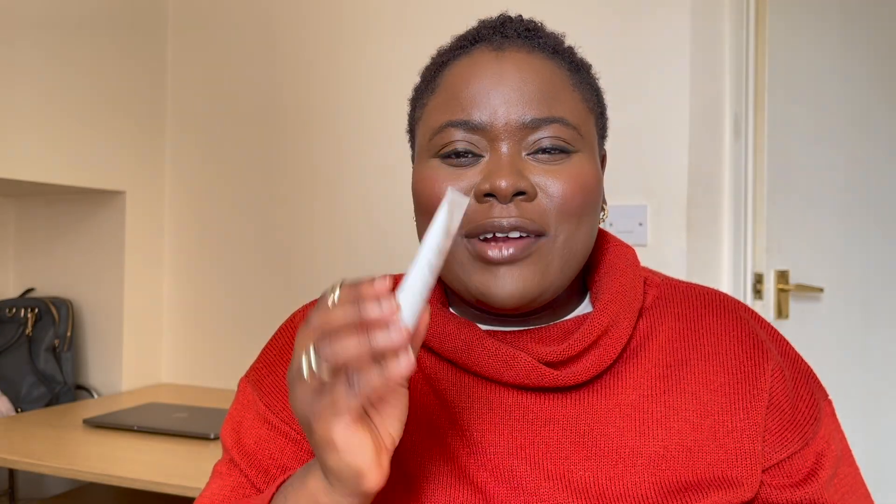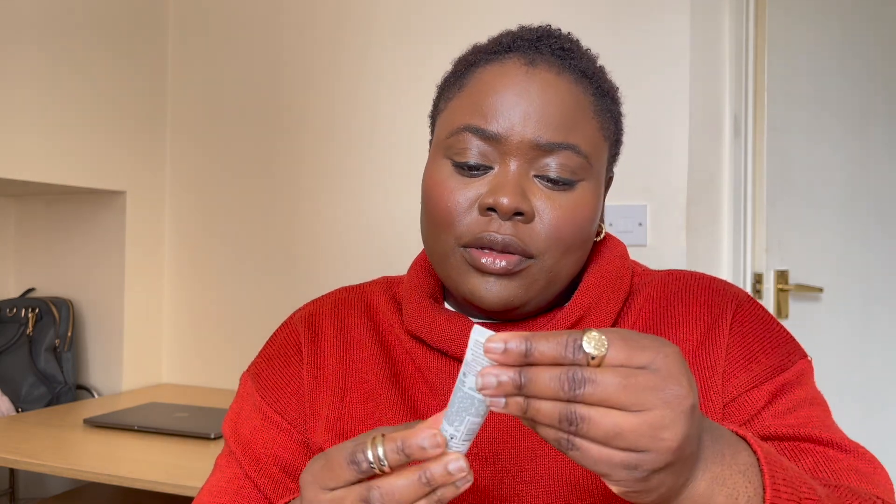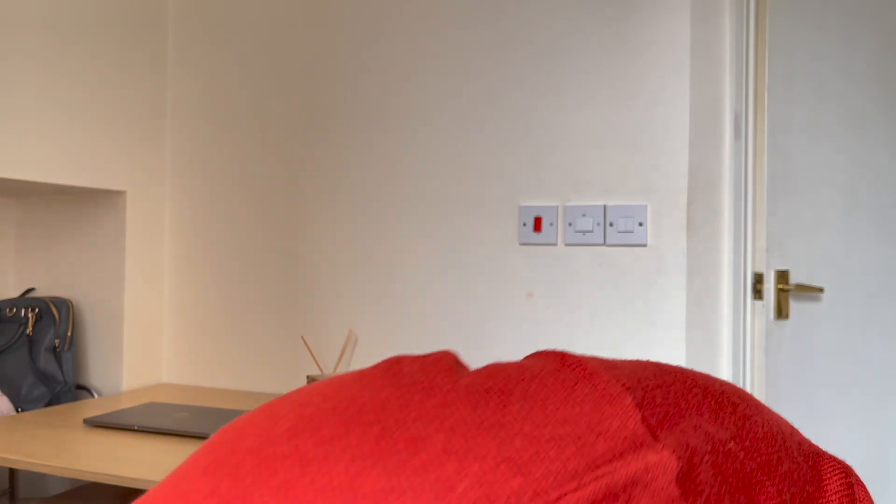This is more of a travel size — it's really, really small. It's good for normal, dry, oily, and combination skin. I'll be trying it out, but it's so small I think it'll last maybe two or three uses.